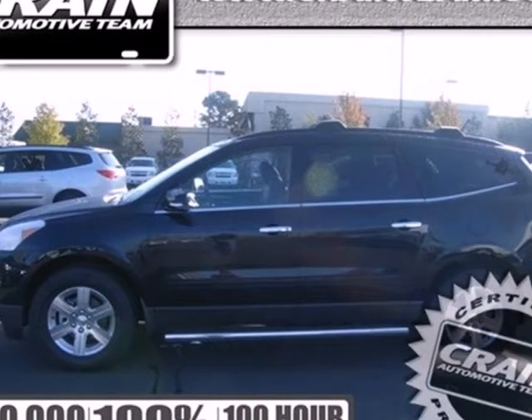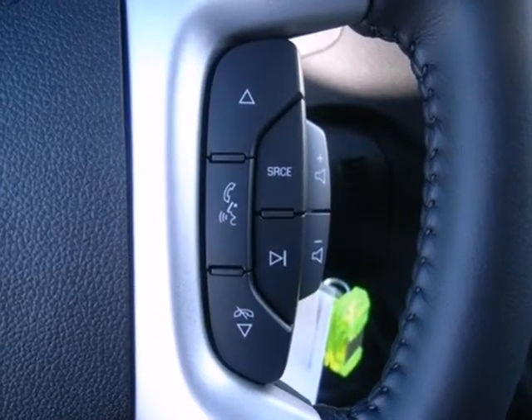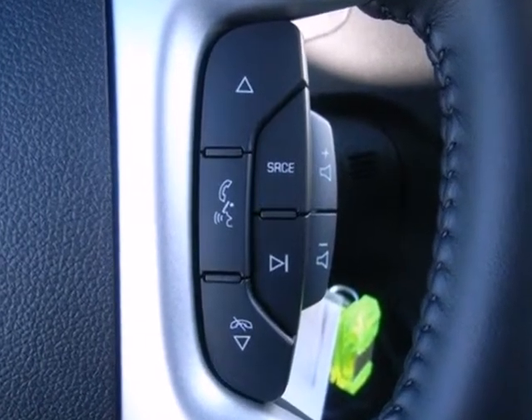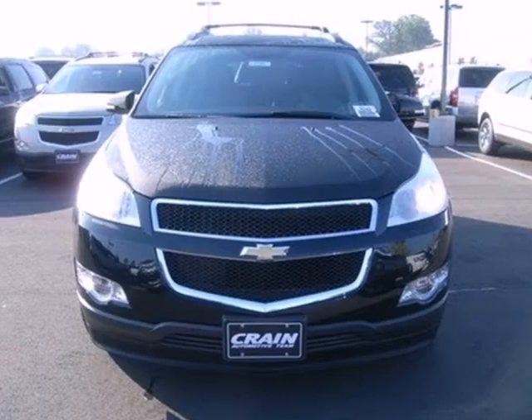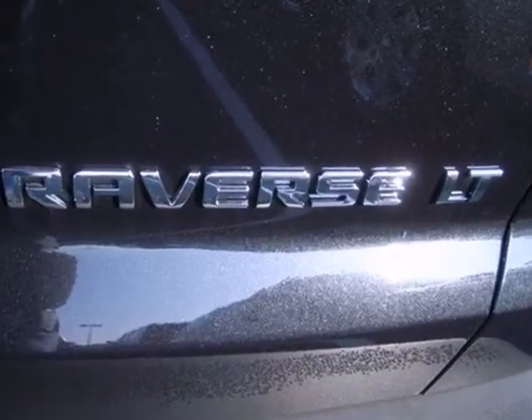Here's a 2012 Chevrolet Traverse. It comes standard with a CD player, security system, tinted glass, keyless entry, anti-lock brakes, and a driver information center — so you and your passengers will also be safe.